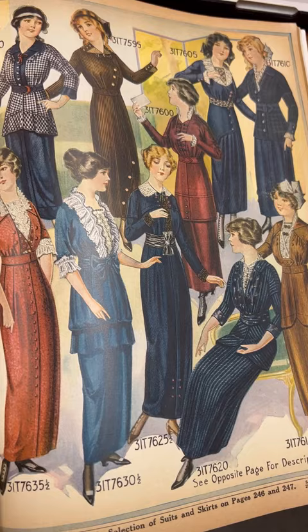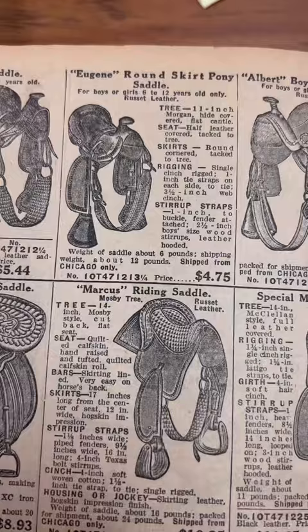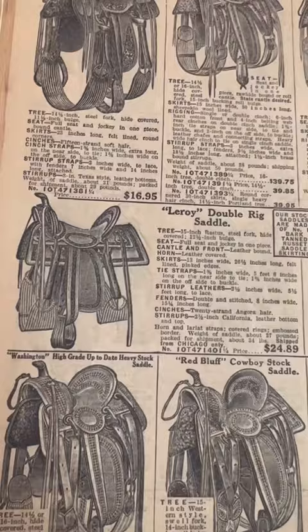Here I learned they don't say plus sizes, they say stout. And this is not a carriage, it's a runabout. The saddles have names like Eugene and Leroy.